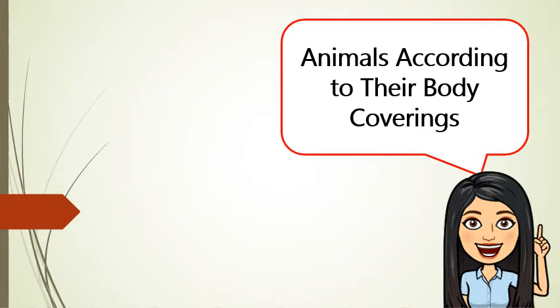Animals according to their body coverings. Animals have fur, feathers, or scales for body covering. Their body covering protects them from predators, attracts a mate, or maintains their body temperature.